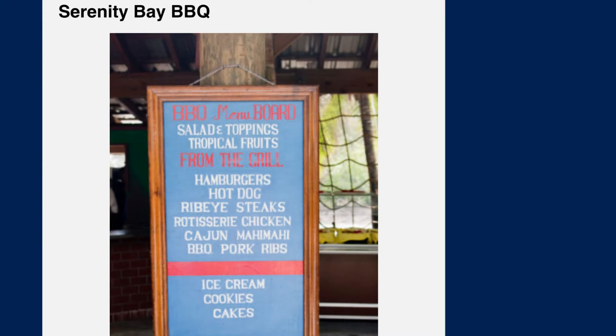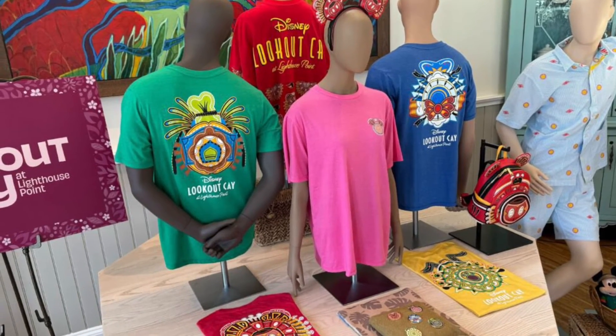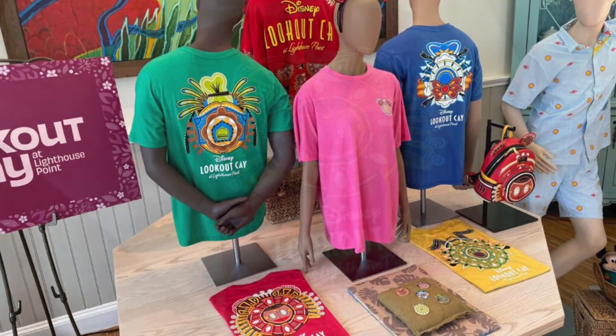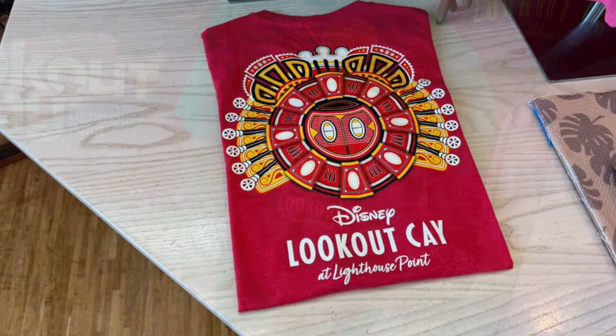Serenity Bay Barbecue — we have a menu, and it looks fantastic. Next up is the merch: a lot of vibrant Bahamian colors and they've really added the arts and culture into the t-shirts — I like it.